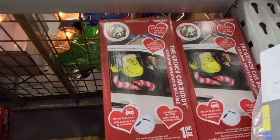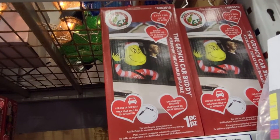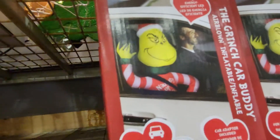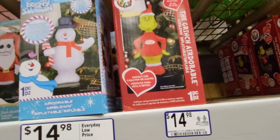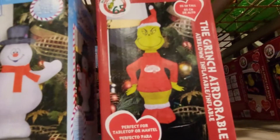This is a three and a half foot tall energy-efficient LED Grinch Car Buddy — you blow it up and put it in the car with you, and this one is $29.98. And they have the Grinch Air Blown Inflatable for $14.98 — it's perfect for a tabletop or mantle.